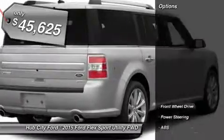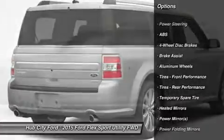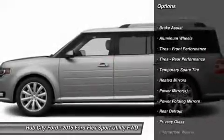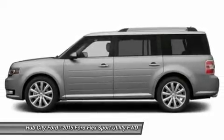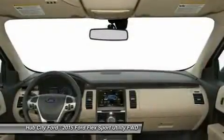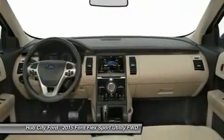Here are some of this vehicle's great options: power lift gate, keyless entry, anti-lock braking system, steering wheel audio controls, leather-wrapped steering wheel, Bluetooth, adjustable steering wheel, power steering, aluminum wheels, cruise control. Your new ride is just a phone call away.